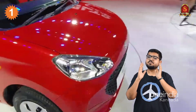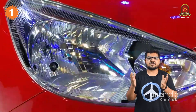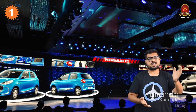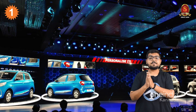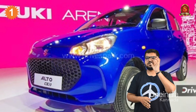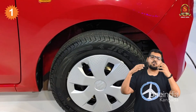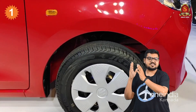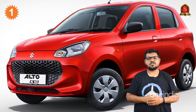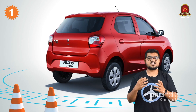Starting with the front fascia, there are a lot of changes. There is a wider honeycomb grille and new headlamps, giving it a rounded front fascia. The design appeals to both older-generation buyers and younger buyers. Moving to the rear, you have a fairly simple design. The Alto 800 influence is definitely present. You also have a combination of tail lamps and reverse parking sensors at the rear.